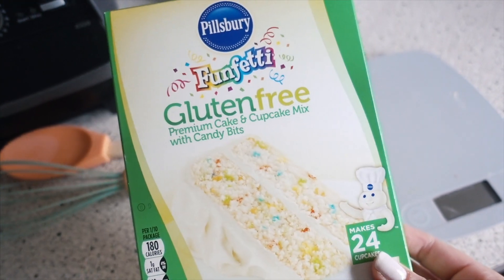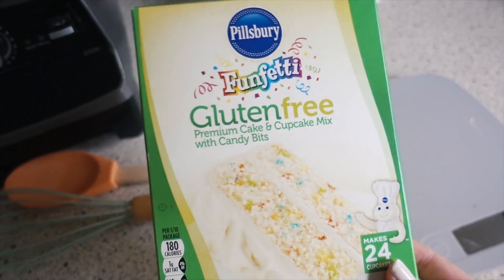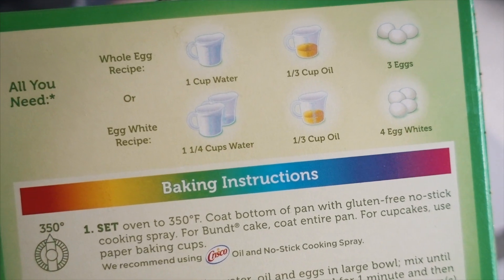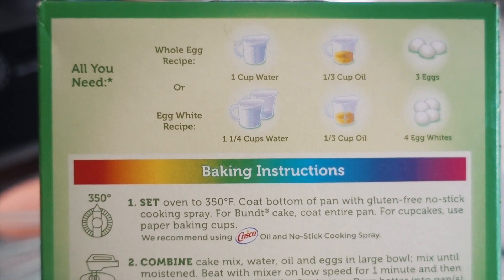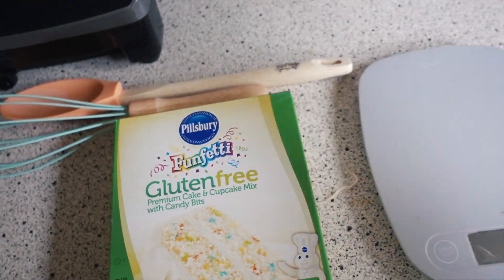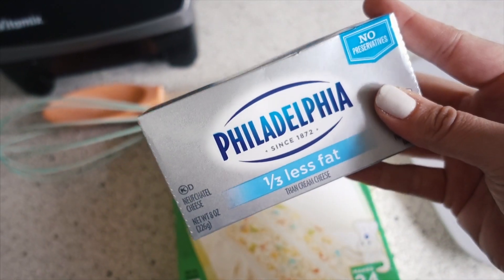Tomorrow is Kyle's birthday and we're gonna make some protein funfetti cupcakes for him. Basically I'm using the egg white recipe so it'll be a little lower in fat, then we're gonna add a scoop of Ghost cereal milk protein. It's gonna be fantastic, and we're also gonna be making a reduced fat cream cheese frosting.